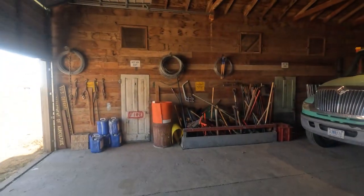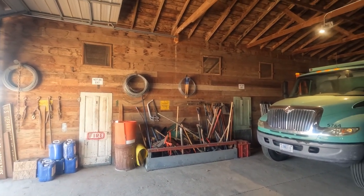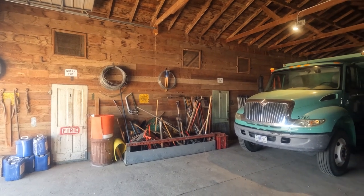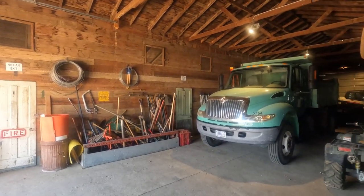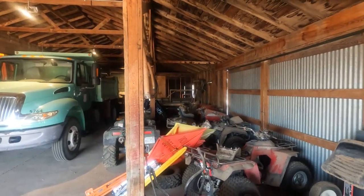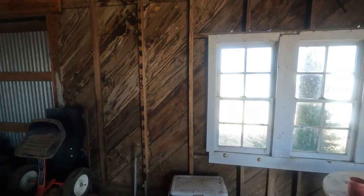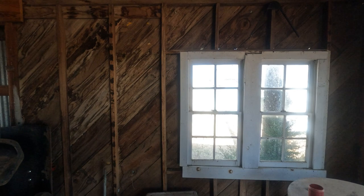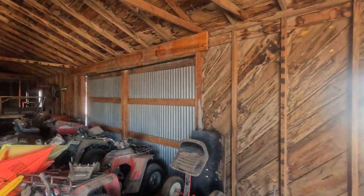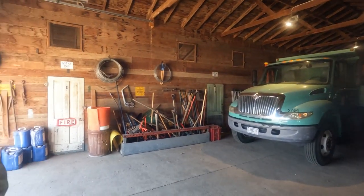They called this the seed shed — they just piled seed in here and worked it. These are pretty historical buildings. We manage them as historical, and we try to keep everything as accurate as we can while still keeping them usable. The blacksmith shop next door is falling on hard times, but we're going to start working on it too.